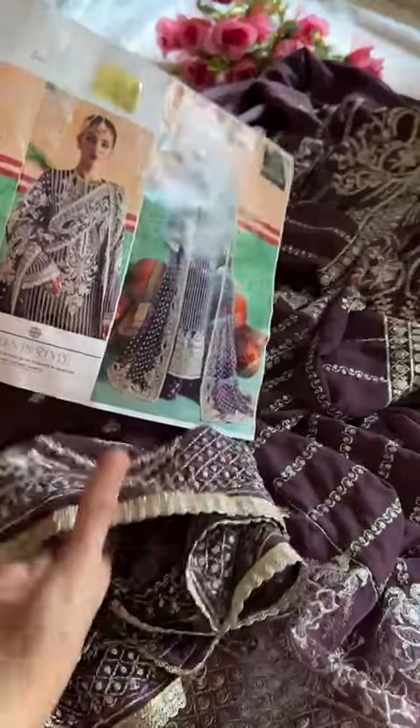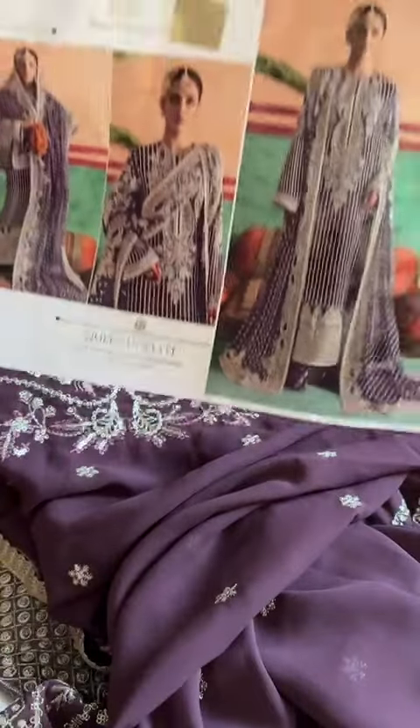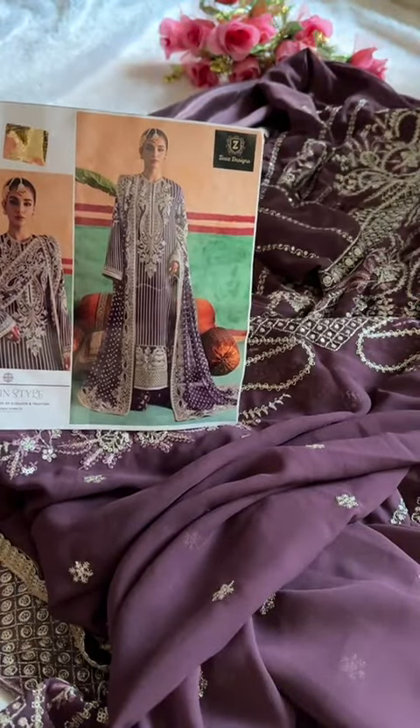Just look at that heavy border work — full embroidered georgette dupatta. A very nice, awesome outfit in store.